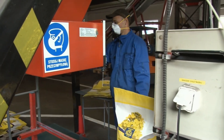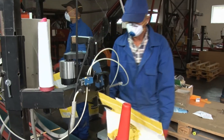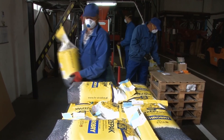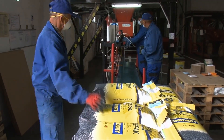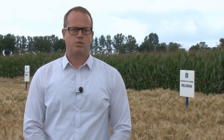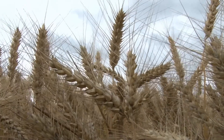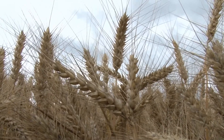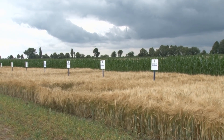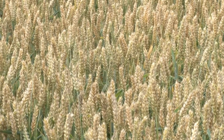Odporności zmieniają się w latach — patogeny mutują, pojawiają się nowe rasy grzybów. Odmiany, które jeszcze kilka lat temu były odporne na choroby grzybowe, na przykład na rdzę żółtą, w tej chwili bardzo mocno się porażają. Żeby uniknąć problemu ze spadkiem plonowania związanym z porażeniem chorobami, można stosować środki ochrony roślin, ale najrozsądniejszym jest wybór odmian odpornych. Nowe odmiany wnoszą nową odporność i jednocześnie wyższy potencjał plonowania. Każda nowa odmiana z zasady musi plonować lepiej niż odmiany już dostępne na rynku — to jest kluczowa sprawa dotycząca kwalifikowanego materiału siewnego.